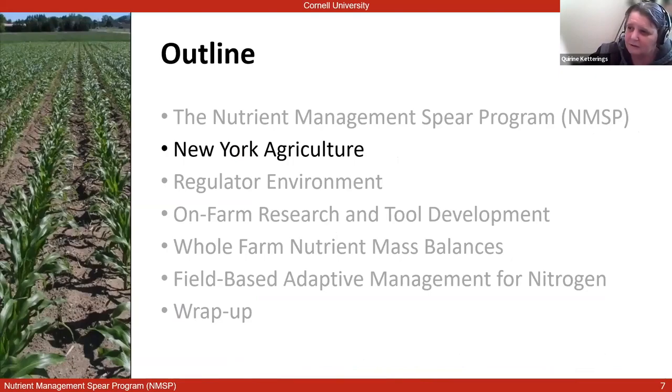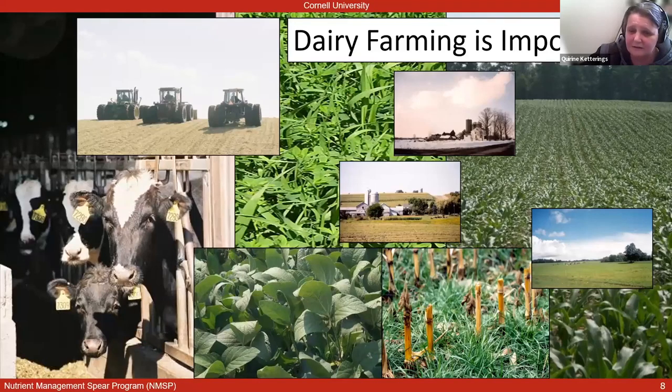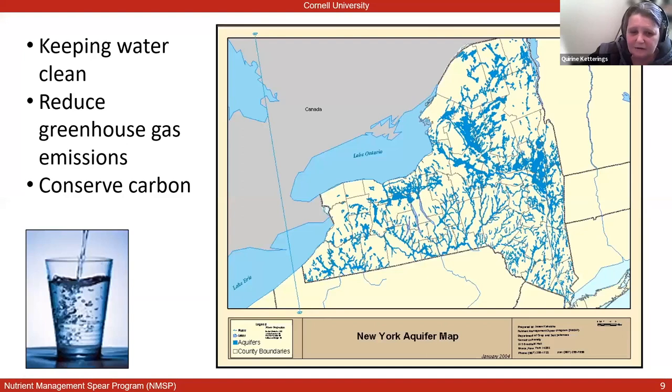For those of you not familiar with New York, we are a predominant dairy state. New York is the fourth highest milk producer in the US, and the dairy industry is really important to the economy of New York. We grow a lot of crops to support animal agriculture, and one of the main crops is corn — corn for silage and corn for grain. We have over a million acres of corn grown on an annual basis. We also have a lot of water resources in the state that we would like to keep clean, an environmental footprint we would like to reduce, and we want to conserve carbon.